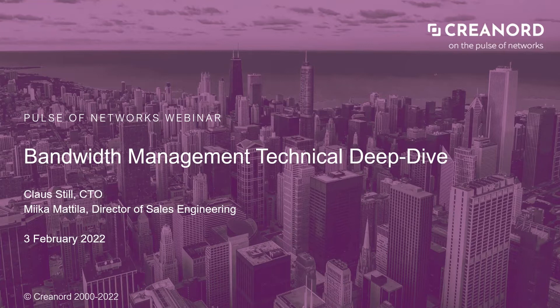Good morning, good afternoon, and good evening from Helsinki, and welcome to the Pulse of Networks webinar series, episode 11. My name is Klaus Still, and I am the CTO of Creanord, and I'm also joined here by Miiko Mattila, Director of Sales Engineering at Creanord.